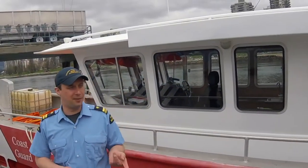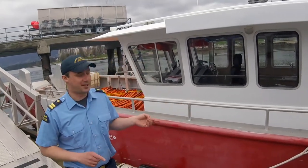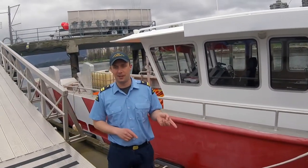At Kitsilano we have three vessels. Right now we have two search and rescue vessels, and the PRV-665 is our environmental response vessel.